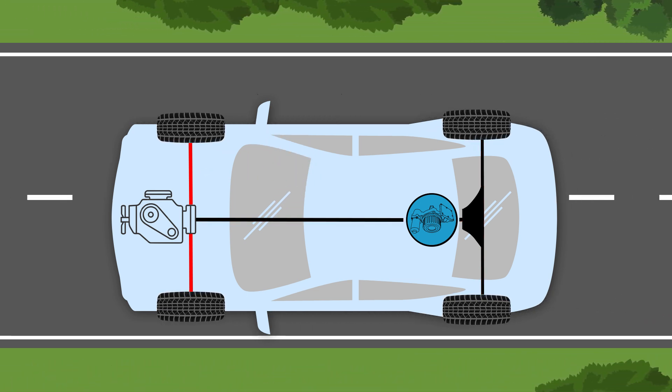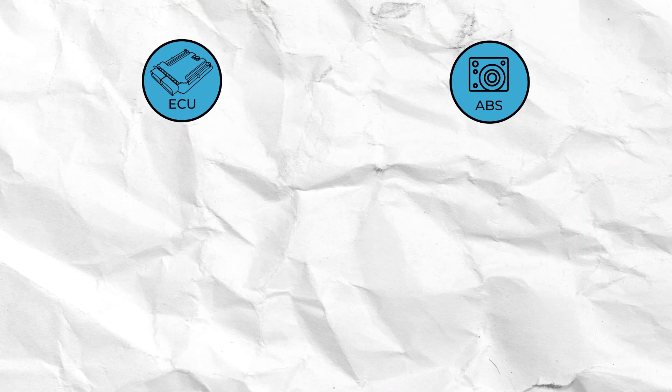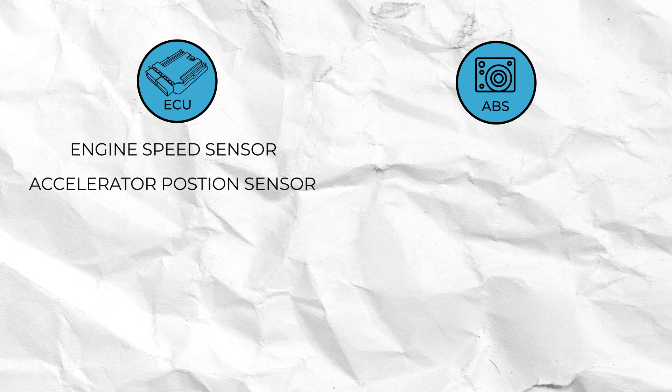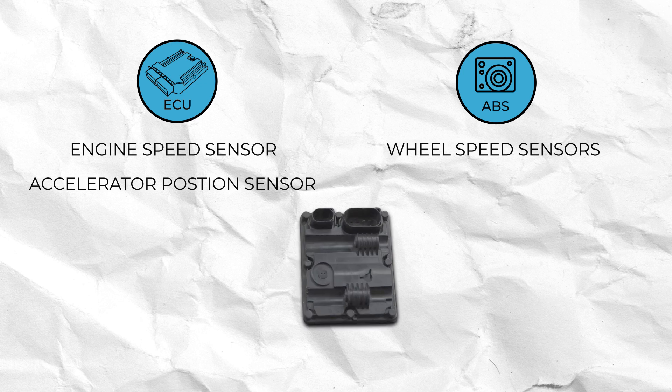It achieves this by using data inputs from multiple systems within the vehicle, some of which include the engine speed sensor and the accelerator position sensor from the engine management system, and wheel speed sensor data from the anti-lock brake system. This information is crucial for the Haldex controller to identify the need for additional traction and to manage the all-wheel drive system effectively.